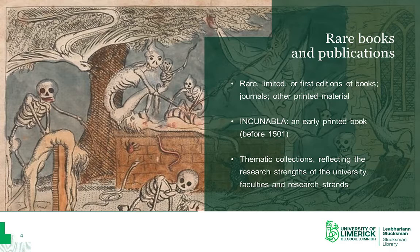Some of our collections also feature a number of incunabula, which are books printed before 1501. Our rare book collections are usually thematic and reflect the research strengths of the university and the interests of individual faculties and academics. For example, the image used here is taken from a collection of gothic literature that we acquired for faculty members in the English department who used the collection in a second year module.